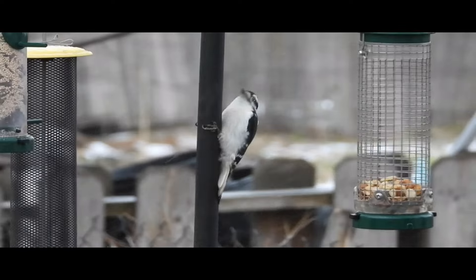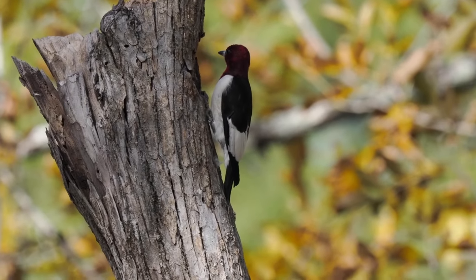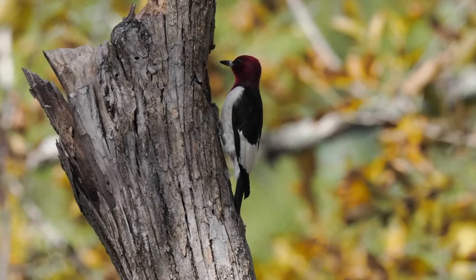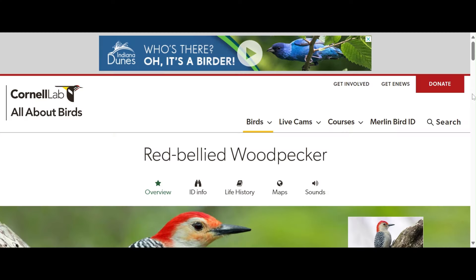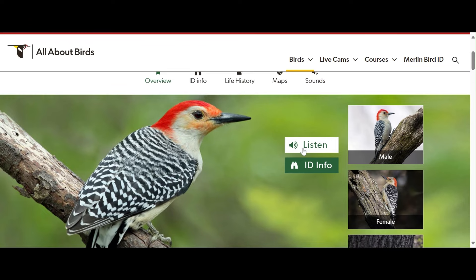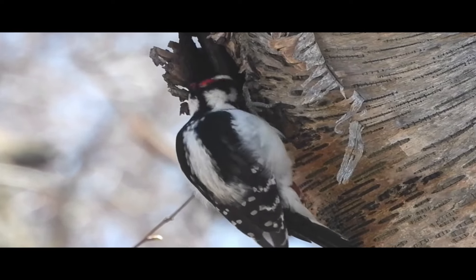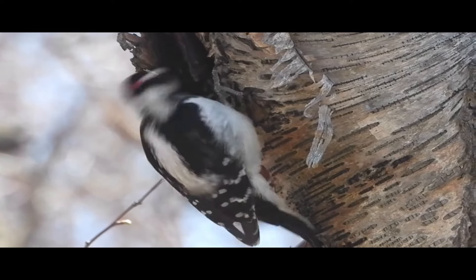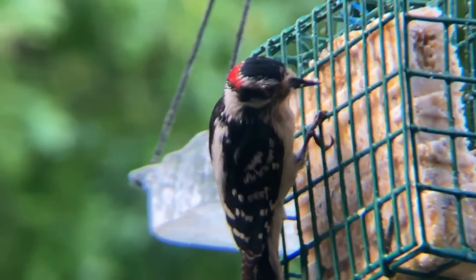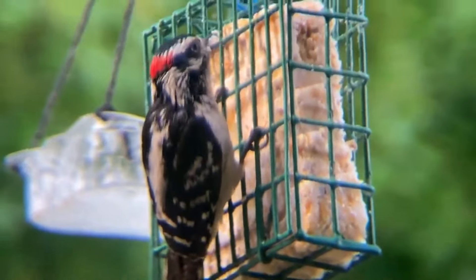Tip 5: Memorize species drumming and calls. Woodpeckers have a variety of sounds and calls, with each species having its own unique drumming tempo. Memorizing the calls and unique drumming sounds of each species in your area would be helpful when out in the field. In fact, one of the best ways to tell the nearly identical downy and hairy woodpeckers apart is by listening to the sounds of their drumming, with the downy woodpecker having a generally higher pitch and more defined beats.